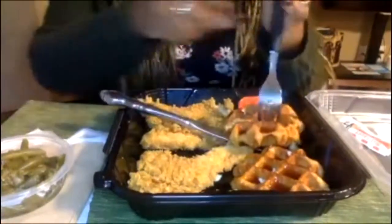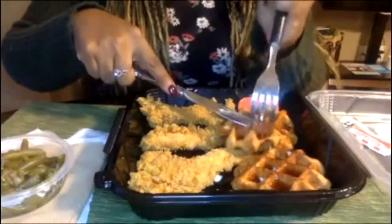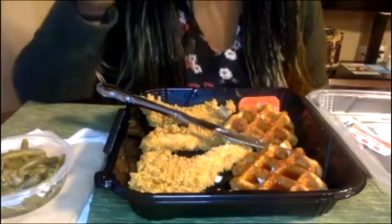Cutting into the hard waffle. Alright, here we go. I need a little more. Mmm. It's good. Really good. Mmm. Alright, and now I'm going to get a piece of the chicken. Alright, that's good too. Man, it's so good.